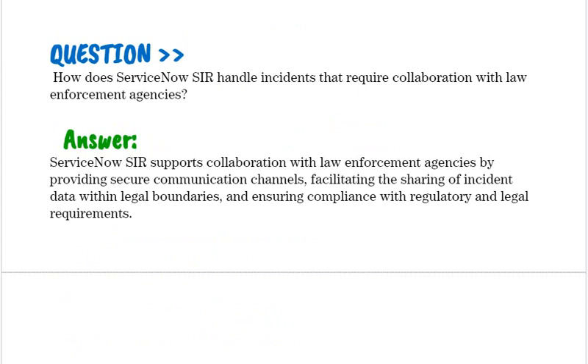How does ServiceNow SIR handle incidents that require collaboration with law enforcement agencies? ServiceNow SIR supports collaboration with law enforcement agencies by providing secure communication channels, facilitating the sharing of incident data within legal boundaries, and ensuring compliance with regulatory and legal requirements.